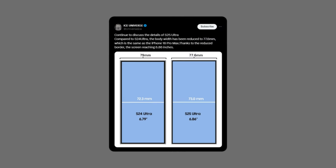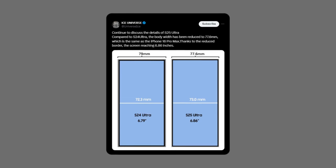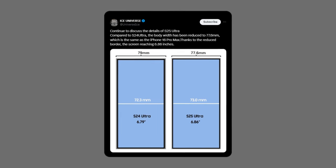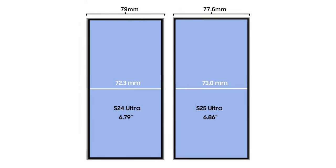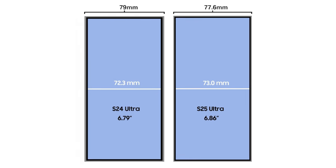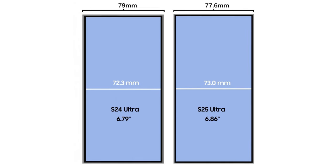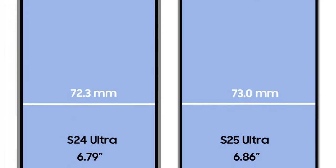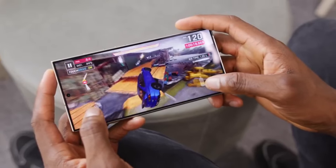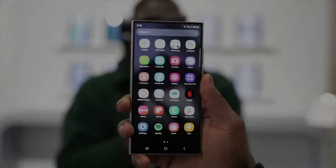Ice Universe, a reliable tipster, has shared that the Galaxy S25 Ultra will have a narrower body but a larger screen compared to its predecessor. To put it simply, it's going to be easier to hold and better to look at, with bezels that are 31% thinner than the S24 Ultra — great news for those who love a big screen but don't want to compromise on comfort.